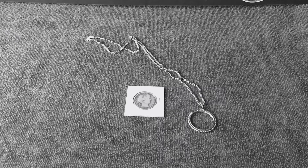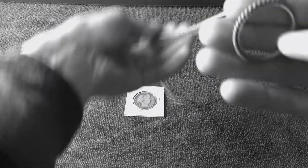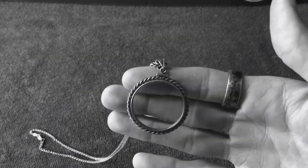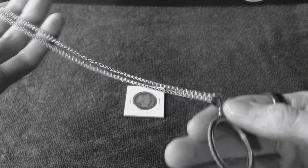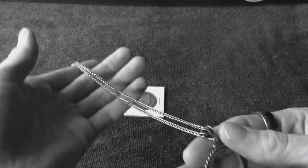He had just recently passed, which has been a really sad situation. His family got a hold of me and I met up with his wife, and she wanted me to have this. It was really hard for me to take it — we were good friends, we related with the coins, and I actually talked about him in one of my first videos.